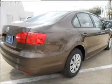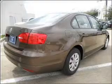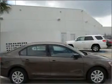Front ventilated disc brakes, passenger airbag, side airbag, curtain head airbags, stability control, daytime running lights. Call today to schedule a test drive.